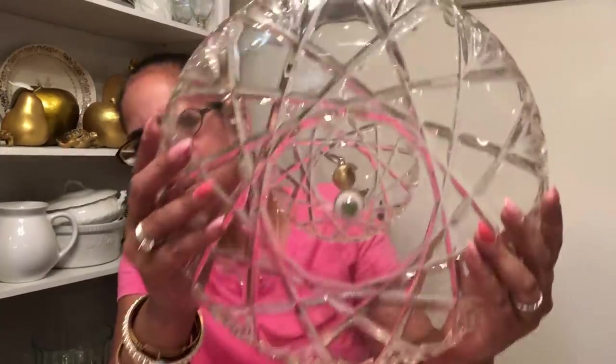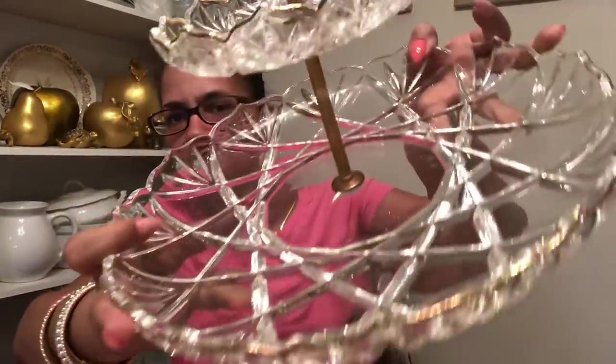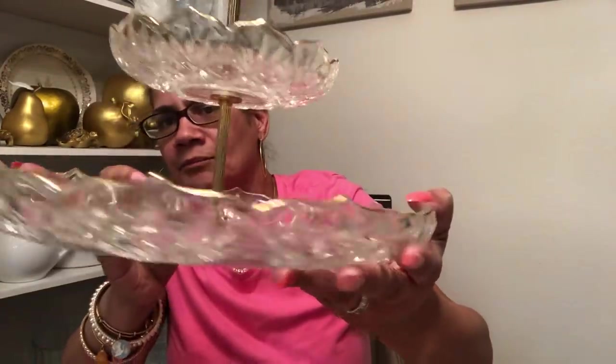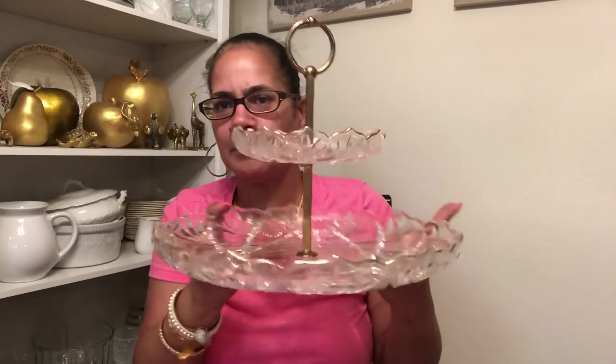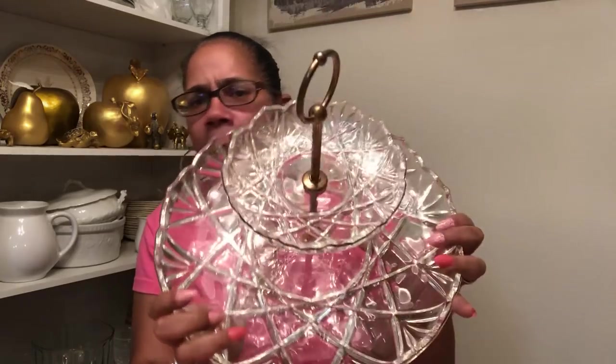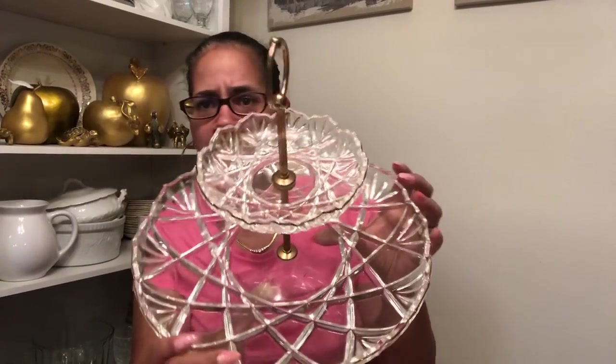I went to Goodwill Boutique. I got this — look at this cut glass! It has a gold rim trim around the top of each plate. It's really pretty. I got this for $4.99 from Goodwill Boutique in Plano. So cute, and you know that's a little hefty, but this piece is timeless and can go with me a whole lot of places. It can set up many a table.